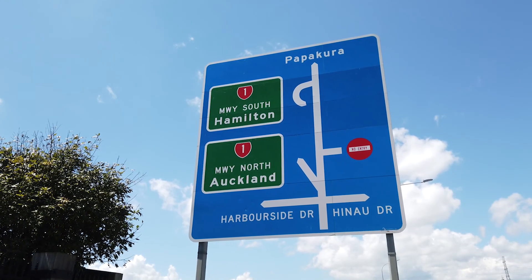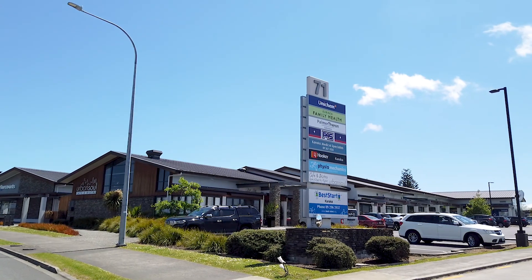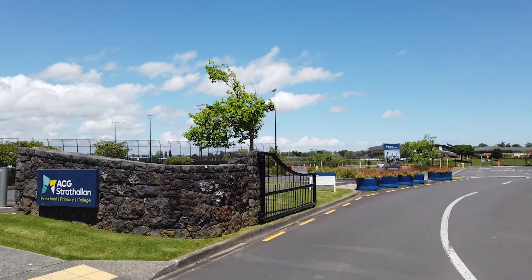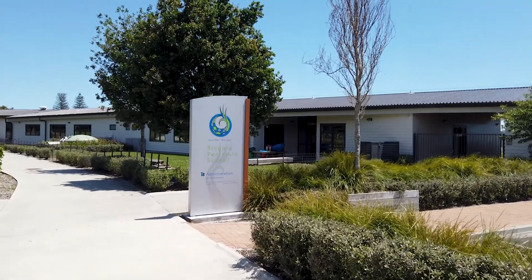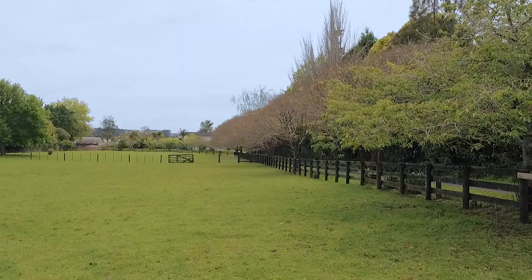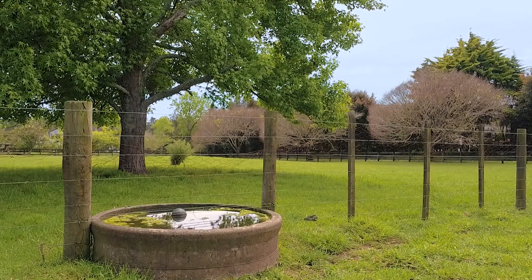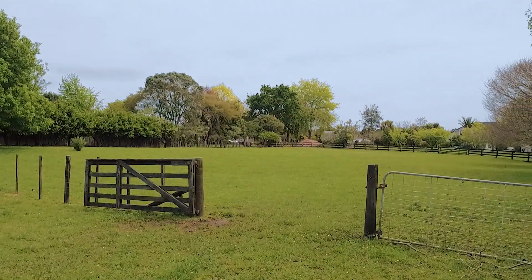The location is only three minutes to the southern motorway on-ramp and the Hingaya shops, and five minutes to the renowned Strathallan College, with Hingaya Primary School even closer. It's 25 minutes to the Auckland CBD at off-peak times, with easy access to the south via State Highway 1.